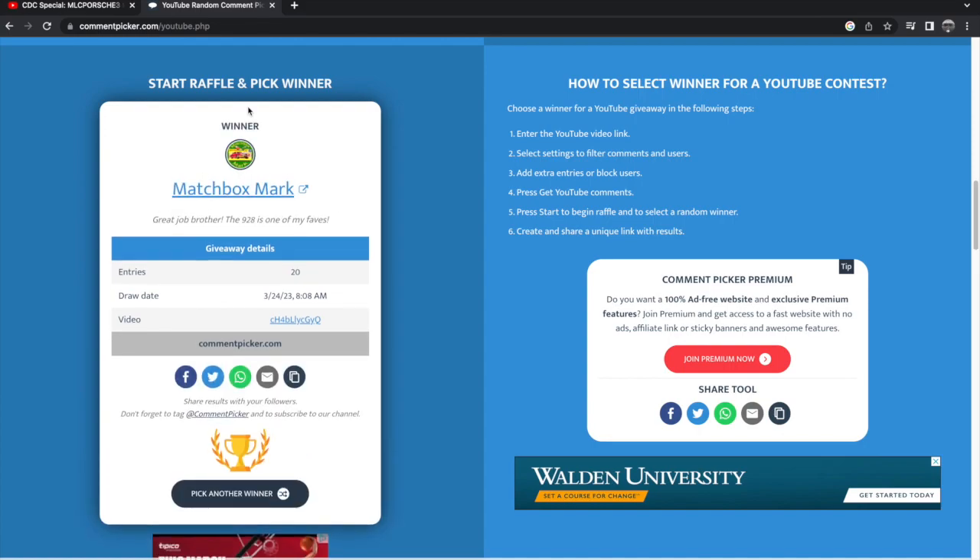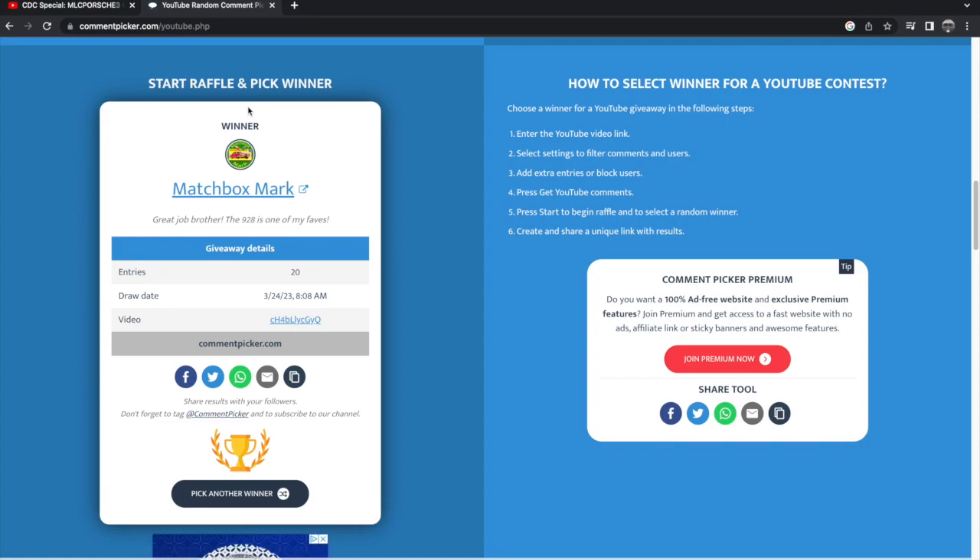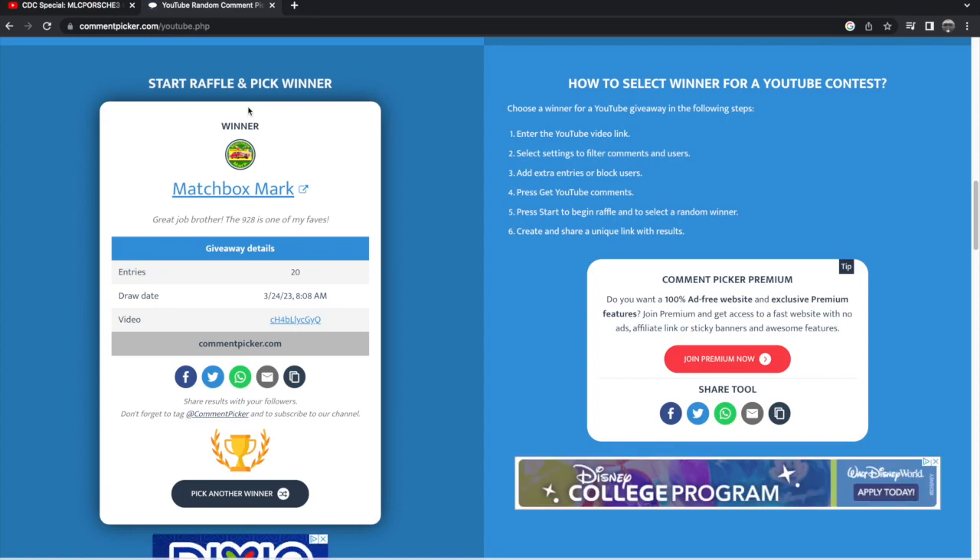Matchbox Mark — congratulations buddy! I know we haven't talked in a while, but you're our winner. Matchbox Mark, if you need to contact me here, or on Instagram, or even on Facebook — you have my Facebook — feel free to contact my messenger and I can get you your address and we can send you your car as soon as possible. Congratulations to Matchbox Mark!